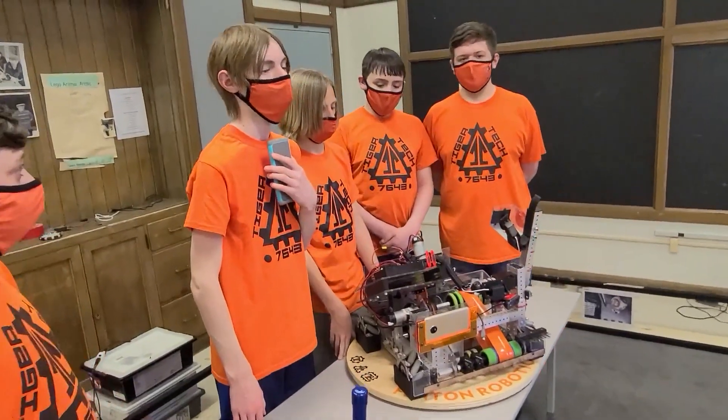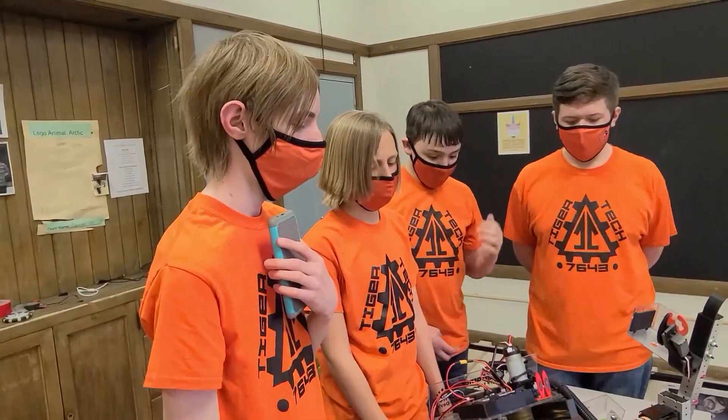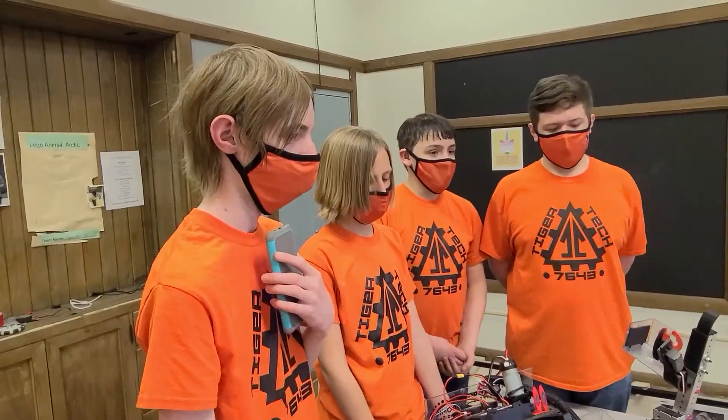So Caleb, we're going to start out with the intake on this robot. I'd love to hear about the design, some of the iterations, things that have gone well and maybe things that haven't gone so well, and what you've improved upon.